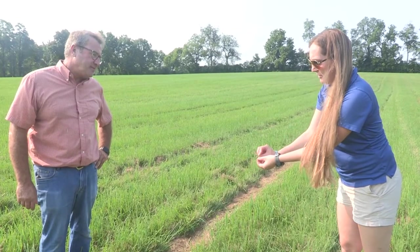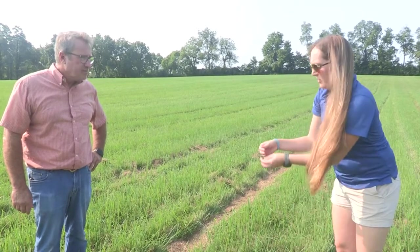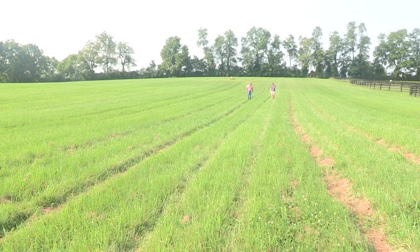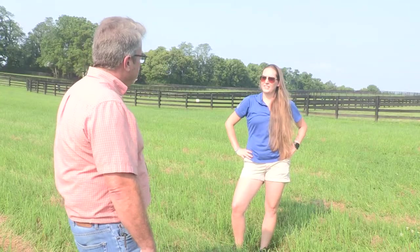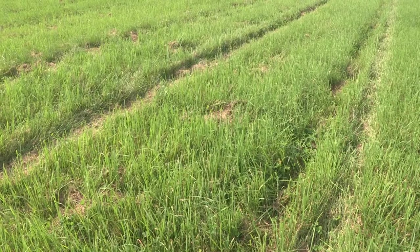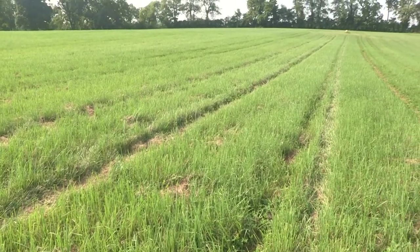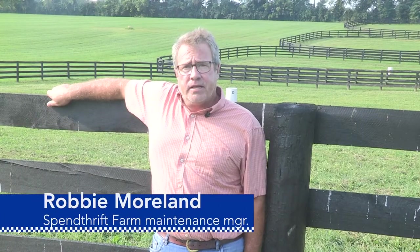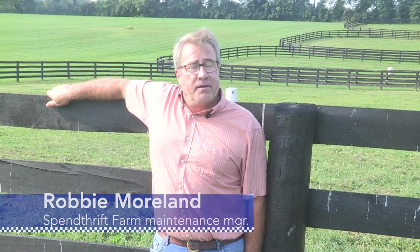When the farm's maintenance manager, Robbie Moreland, needed to renovate this nearby 130-acre pasture that was purchased a few years ago, he contacted UK's Horse Pasture Evaluation Program, which he had already been working with and is pleased with the outcome. This is a success for the farm and for the university for what this started out as. I think it's a huge success and I don't know that it could have turned out any better. We'll see in another year or two.